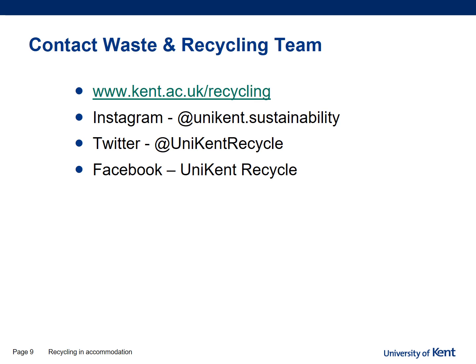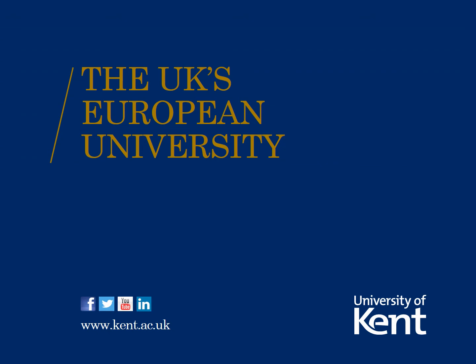If you need any further advice on becoming more sustainable at Medway, how to recycle more, or how to reuse, please contact us. Our details are on our website at www.kent.ac.uk/recycling. We also have Instagram, Twitter, and Facebook pages — please follow us to stay up to date. You can use any of the services on the Medway or Canterbury site. The recycling at Liberty Keys is very easy. Thank you for listening, welcome to Kent, and please visit our website if you need anything.